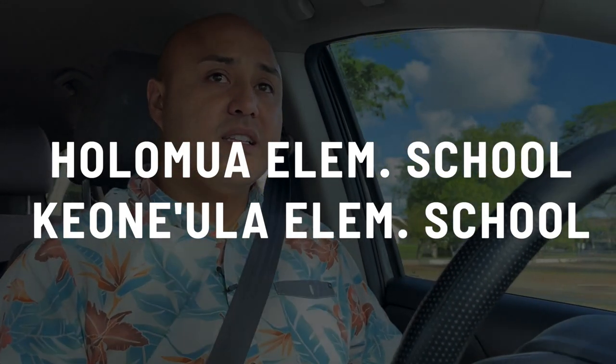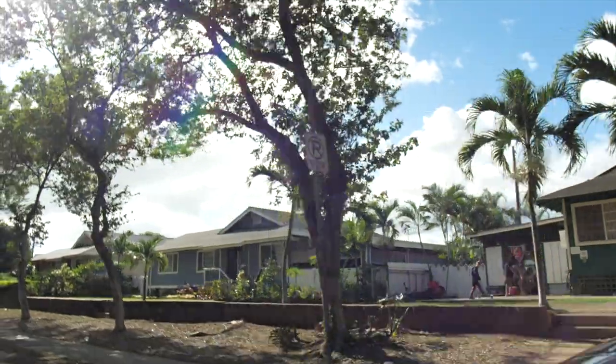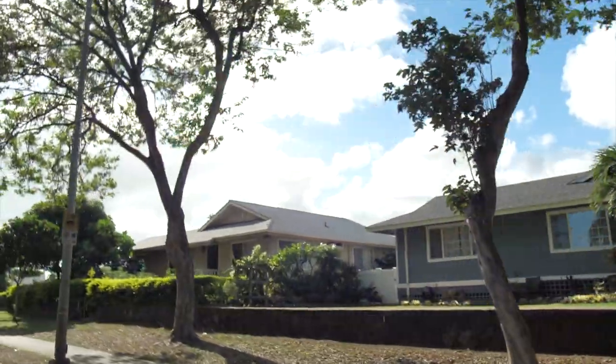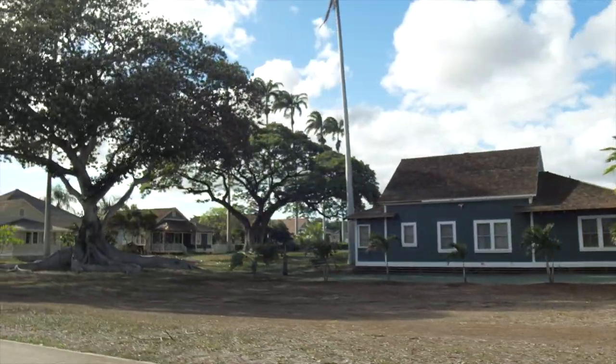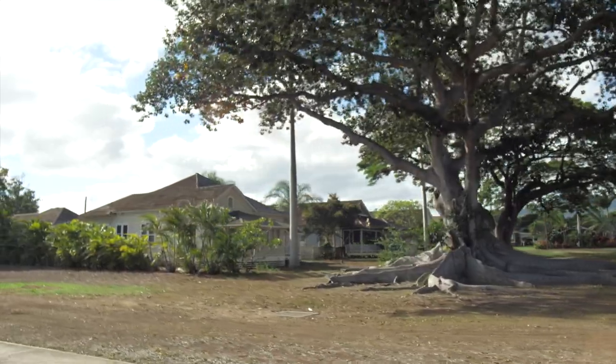I also have clients — a husband and wife who are both elementary school teachers that have taught in Ewa Beach — and when I told them I was considering moving back, those were the schools they focused on too. As an agent, I can't tell you if a school is good or bad on a YouTube video, but feel free to reach out. Most of the houses here in Ewa were built from the 50s to the 70s, though there are some newer plantation-style homes I'll show you in the back.